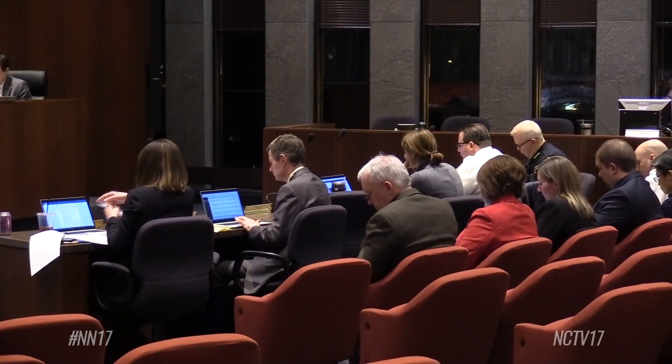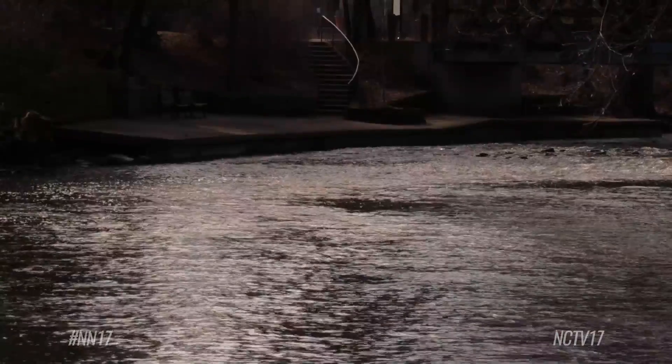City staff will come back with bids to perform the repairs at a future meeting. Reporting for Naperville News 17, I'm Casey Krojewski.